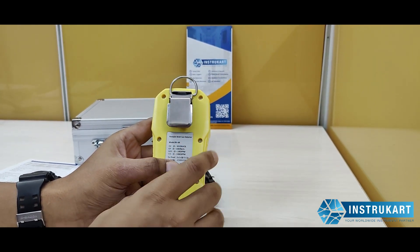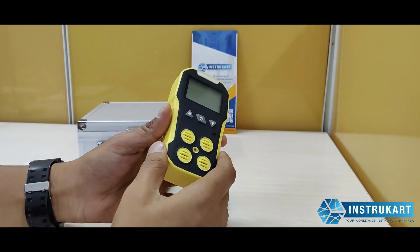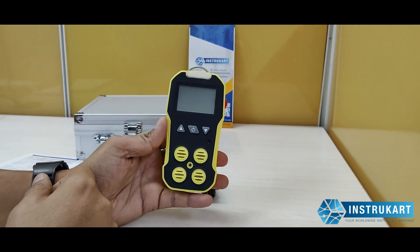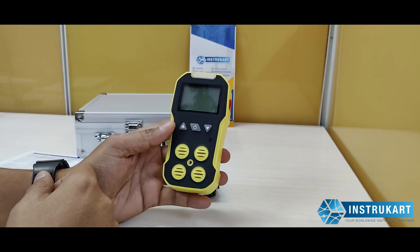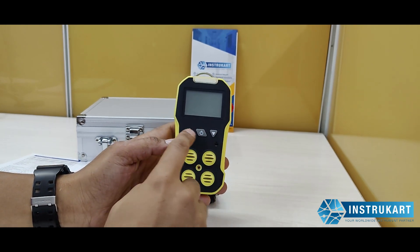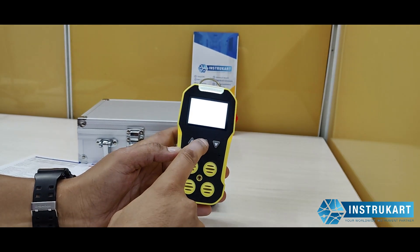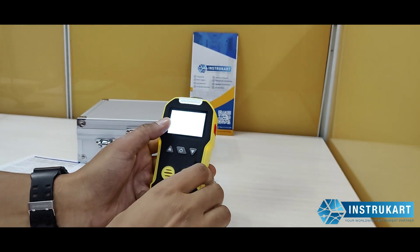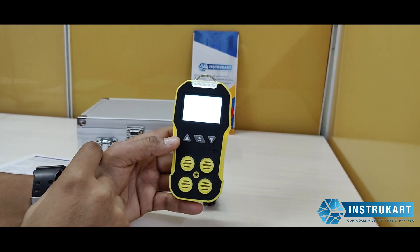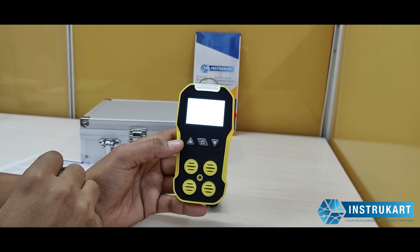It can be used in multiple applications. Being handy, this is a very robust gas detector available at very economical prices. Very handy to use as it has got three top buttons and a big display. It also has an audio and visual alarm with a vibration option.